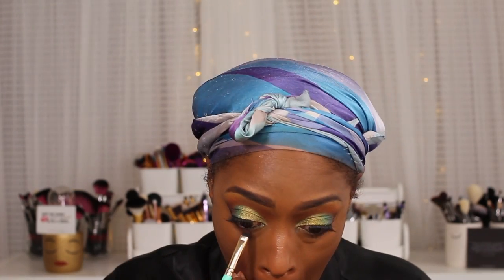Next I'm going to go in with the Juvia's Place Gel Liner — I don't think they make this anymore — to line my waterline. Then I go in with Kenya and Morocco and apply those to my lower lash line, which is something I always do: repeat my transition and crease shades on the lower lash line to tie the look together.